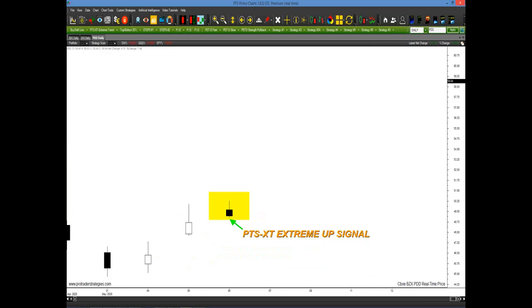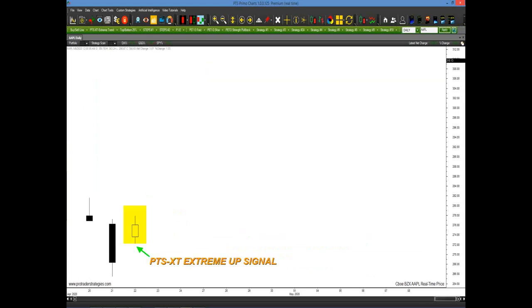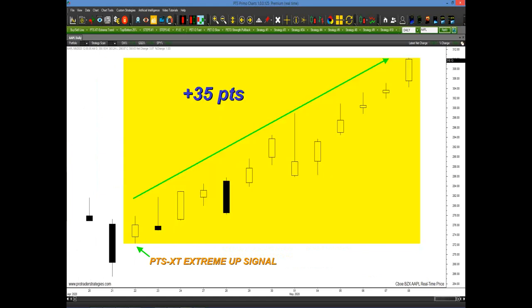Let's look at PDD. This was just last week on the 6th of May. It looked like the stock was going up, then it closed lower — a lot of people say that's a reversal — but the tool generated a buy setup. 12 points in one week. Let's take the price up to the $200 range — we're looking at Apple. In mid to end of April, Apple had fallen out of bed the last couple of days, but the PTS XT tool generated an extreme up signal. The stock went up 35 points.